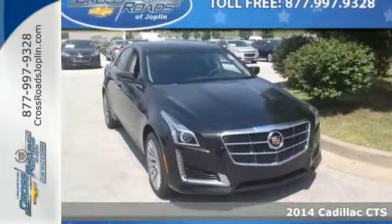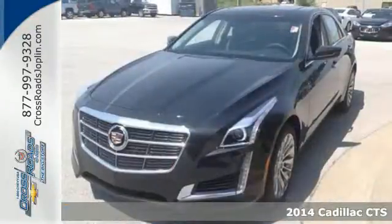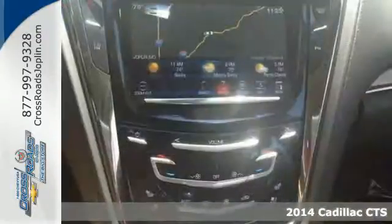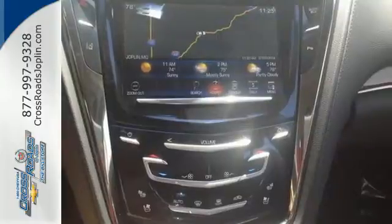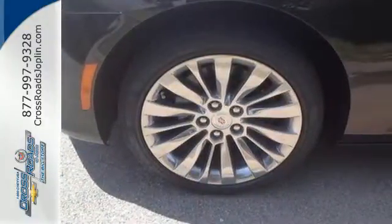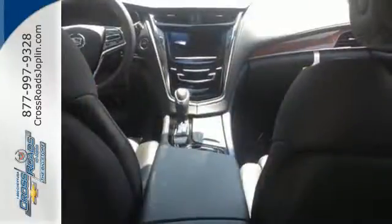Here's a 2014 Cadillac CTS. This is a beautiful evolution of Cadillac's iconic art and science design philosophy. Its impressive athletic stance is accompanied by great features like heated mirrors, reverse sensing system, keyless entry, stability control, automatic climate control, and power front seats.